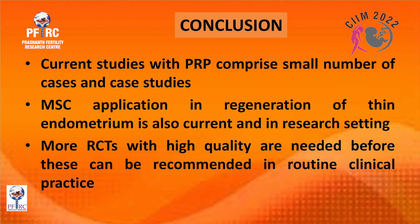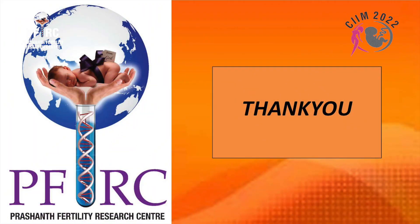Current studies with PRP comprise small numbers of cases and case studies, and mesenchymal stem cell application in regeneration of thin endometrium is also still in the research setting. More randomized controlled trials of high quality are needed before these therapies can be recommended in routine clinical practice.